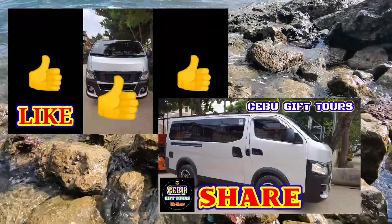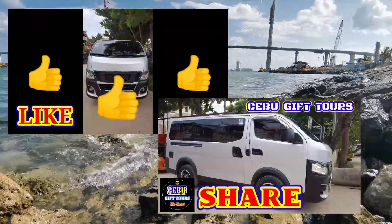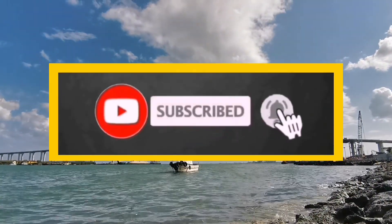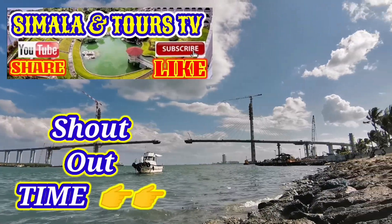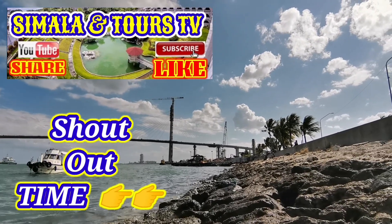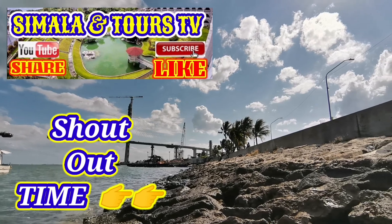Pakilike at share naman sa mga baguhan dyan at pakisubscribe na rin at pindutin yung notification bell para updated kayo sa ating upload videos. Shoutout time tayo sa ating mga kapatid sa mga nagcomment sa mga nakaraang video. Pakisubscribe at support sa ating mga kapatid.